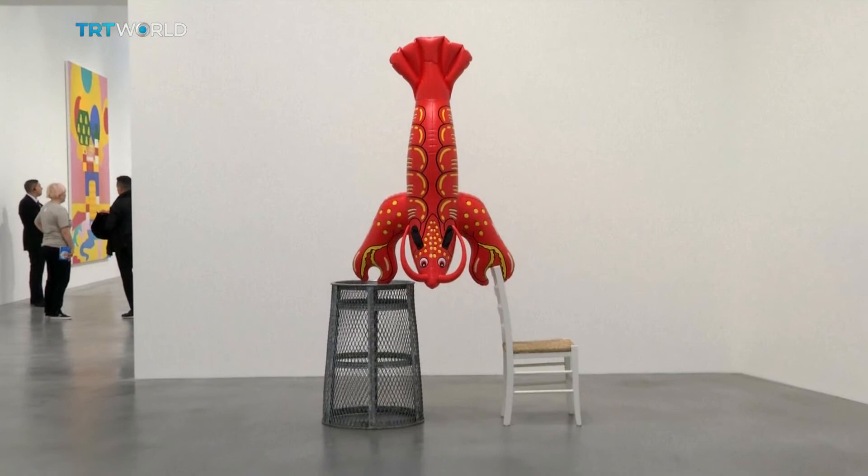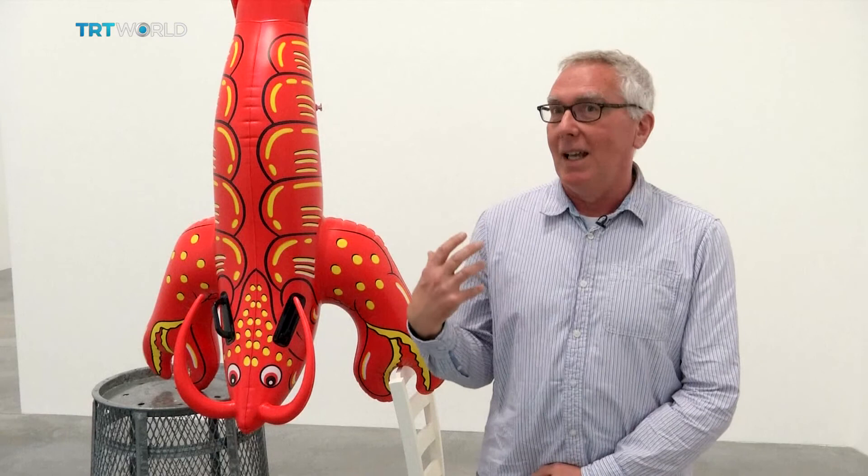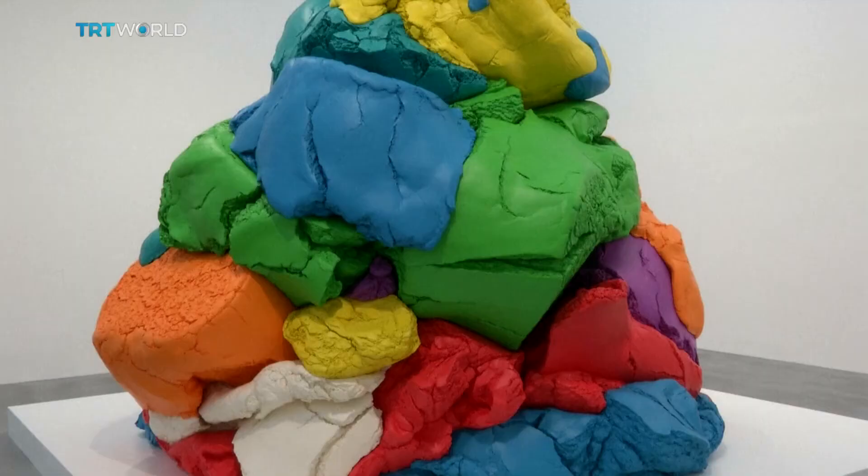Equally surprising for the audience is the artwork known as The Acrobat. I could give you a very in-depth art historical lecture about all of the references that are in there, but actually they're not so important. You don't need to know them in order to get the pleasure from seeing a lobster standing on its head.